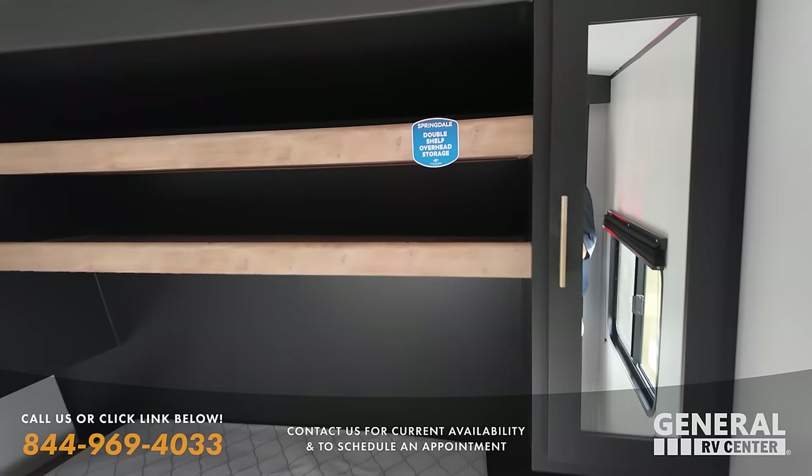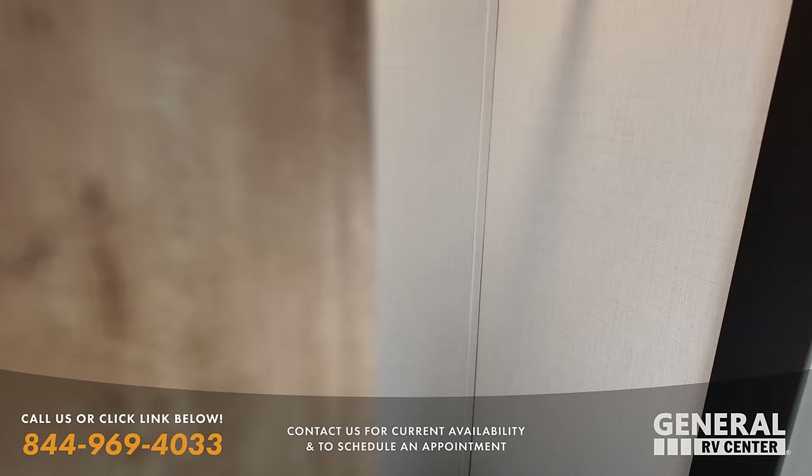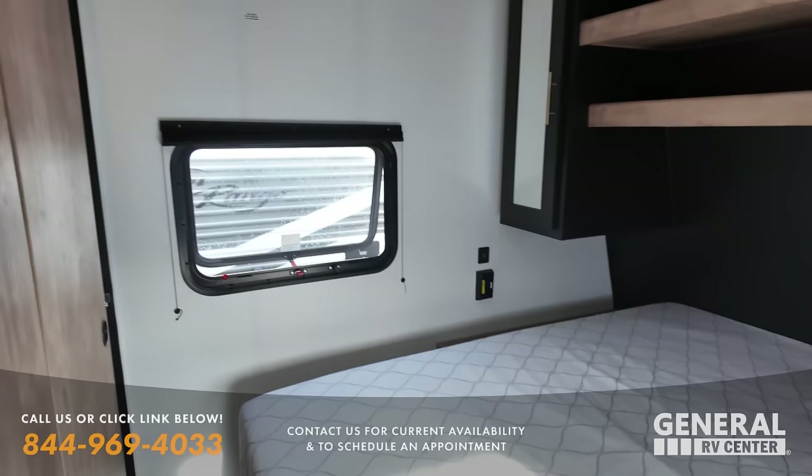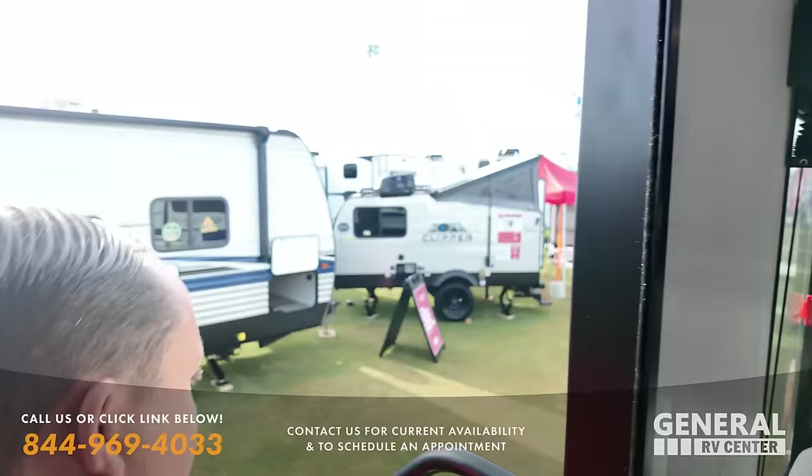Nice storage up top and on both sides. You can put a second AC unit in — it's entry-level so they're keeping the price point down, leaving it as an option. Really good-sized closet, then a queen-size bed with power and USB on that side, and power on this side. And you do have a little laundry chute.